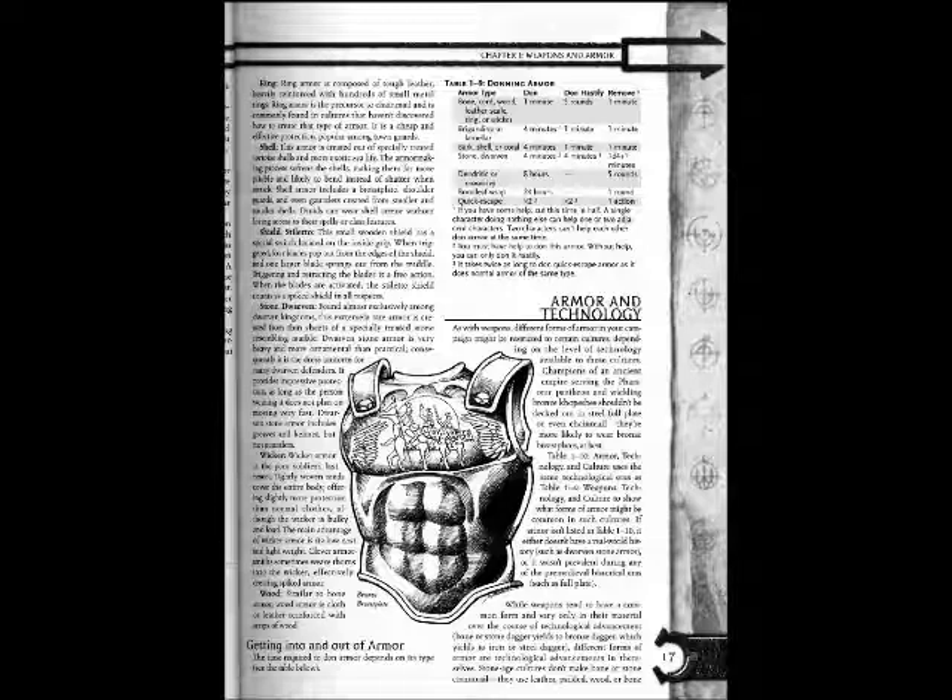Stone Dwarven Armor: Found almost exclusively among Dwarven kingdoms, this extremely rare armor is created from thin sheets of specially treated stone resembling marble. Dwarven stone armor is very heavy and more ornamental than practical. Consequently, it is the dress uniform for many Dwarven defenders. It provides impressive protection as long as the person wearing it does not plan on moving very fast. Dwarven stone armor includes greaves and helmets, but not boots.